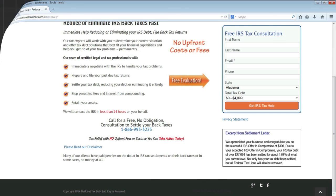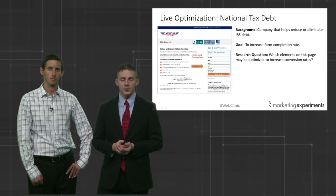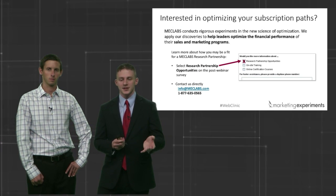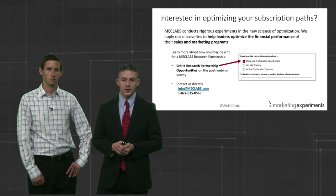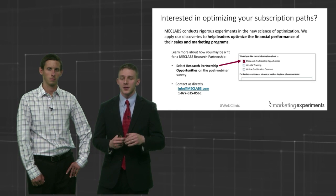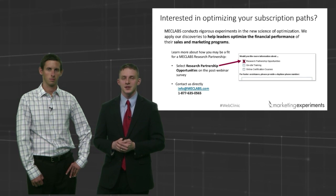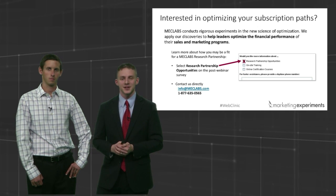Thank you, everyone. Thank you for your time, your trust, and for bearing with us for this extra few minutes. We look forward to having you for another clinic — please come back. If you're interested in doing research with us and showcasing your work, let us know by selecting the research partnership opportunity in the post-webinar survey. Otherwise, let us know how we did, what you'd like us to test, and what you'd like us to cover. Thank you everyone, we look forward to seeing you next time.